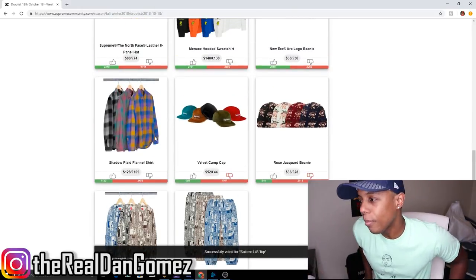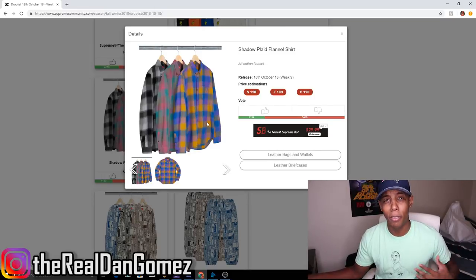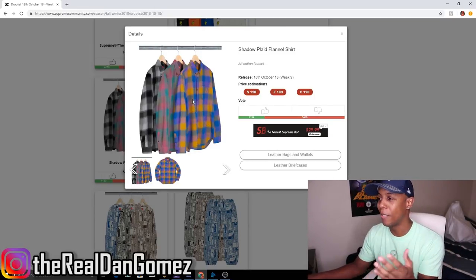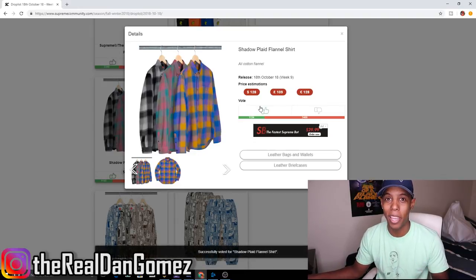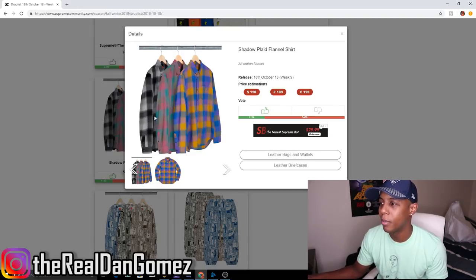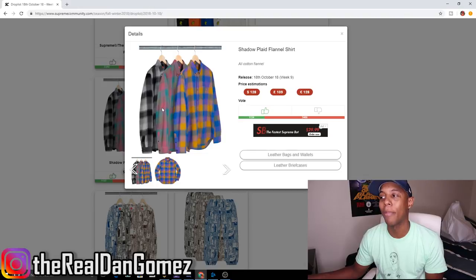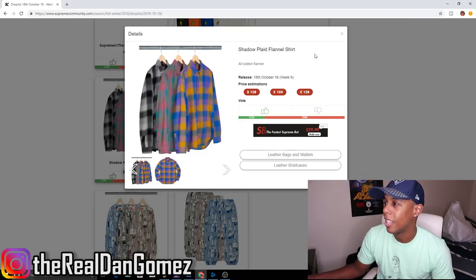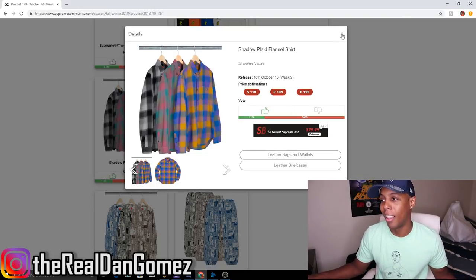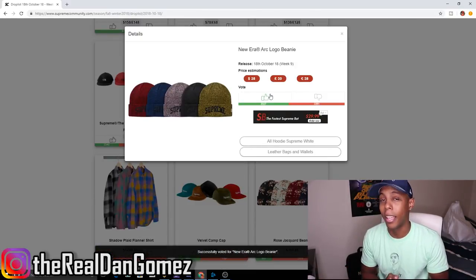Okay, now this one is the Shadow Plaid Flannel Shirt, and if you know me, I love flannel shirts. I'm sorry to say it — even though a lot of people are hating on it — I absolutely love this shirt. I love all three colorways: the middle one the most, the front second, and the back last because it's kind of plain. But the middle to me is hella dope and I might want to cop that.